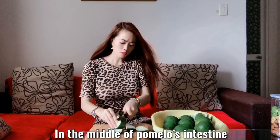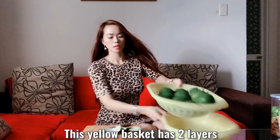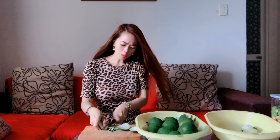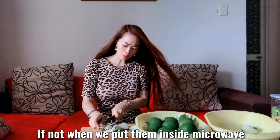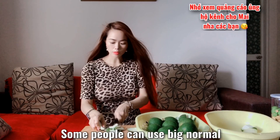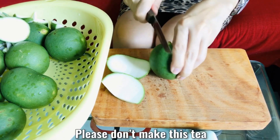I only use the skin and one small part of the pomelo. I want to use the white meat in the middle of the pomelo's interior. I cut all the outer skin already. The white meat in the middle of the baby pomelo's interior I will throw away. All pieces need to have the same size. If not, when we put them inside the microwave to dry, smaller pieces will get burned easily. So when we cut the skin, we need to focus. Some people can use big normal pomelo skin to make tea, but in my opinion, if you don't know the real quality of the pomelo skin, please don't make this tea.